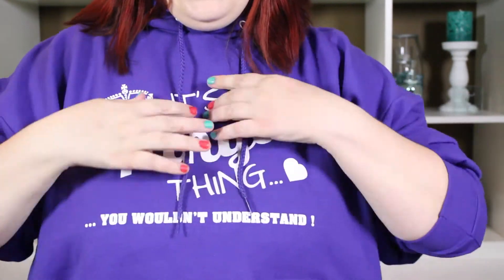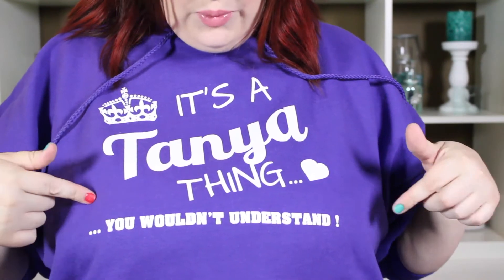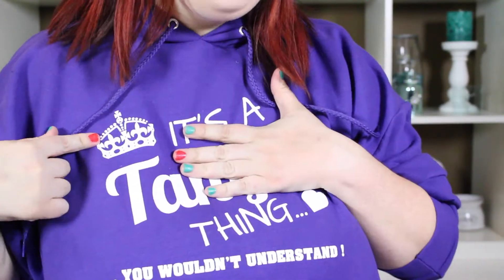The first thing I want to show you guys is my amazing shirt. It says 'It's a Tanya thing' and then the bottom part says 'you wouldn't understand,' and it has a little crown. I got this in a sweater and a t-shirt. I'm not full of myself — I got it from this cool site called Teespring. I'll link it down below. They do a whole bunch of different t-shirt campaigns; you can create your own, and then once enough people have purchased it, the whole order fills and ships. Now let's get into the haul.